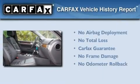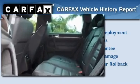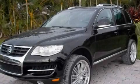Not to mention that this Volkswagen qualifies for the Carfax Buyback Guarantee. This vehicle won't last long at this price. Call and arrange a test drive now.